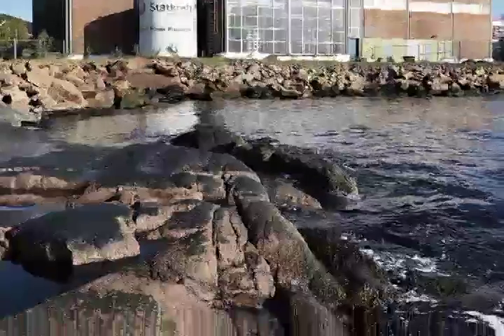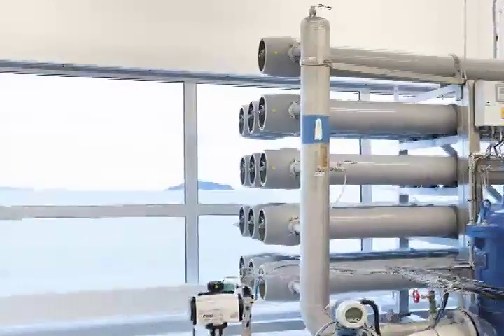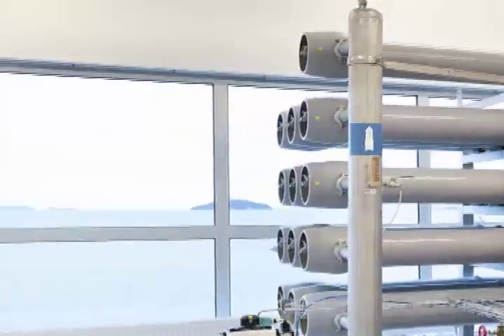Osmotic power plants are enabled by freshwater streams running into the sea, enabling sustainable, renewable electricity generation that is constant and uniform all day, every day. Osmotic power generation harnesses the chemical energy locked in the gradient between salt and fresh water, using an osmosis process.